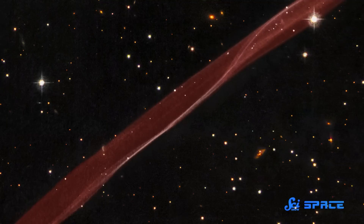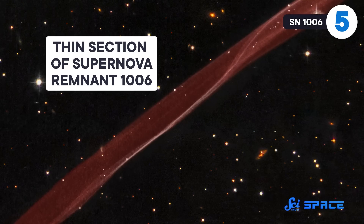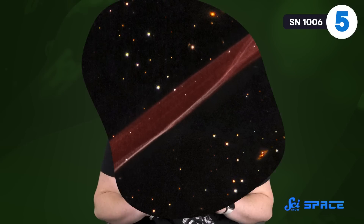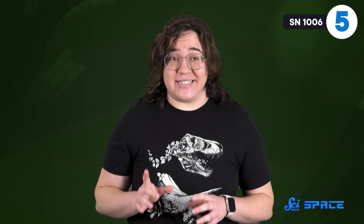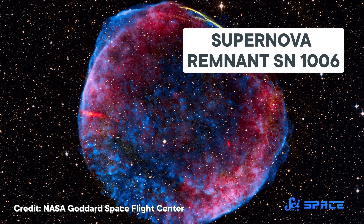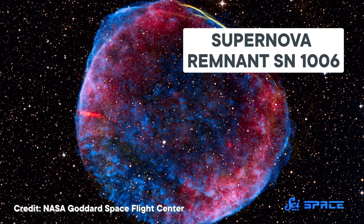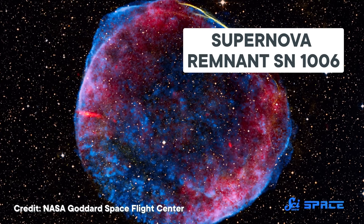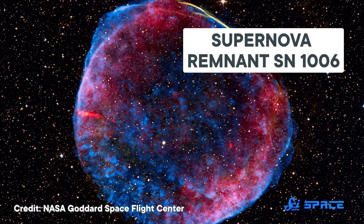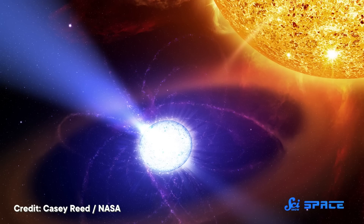But for our final entry, we need to bring things back a lot closer to home. In 1006, astronomers around the world saw what was possibly the brightest supernova in recorded history. At its peak, it outshone every star and planet in the night sky, and it remained visible for two and a half years. In the 1960s, astronomers finally found the nebula that this explosion produced — it's called Supernova Remnant SN 1006, and it's about 7,100 light-years from us. Because the supernova of 1006 involved two stars, not one.